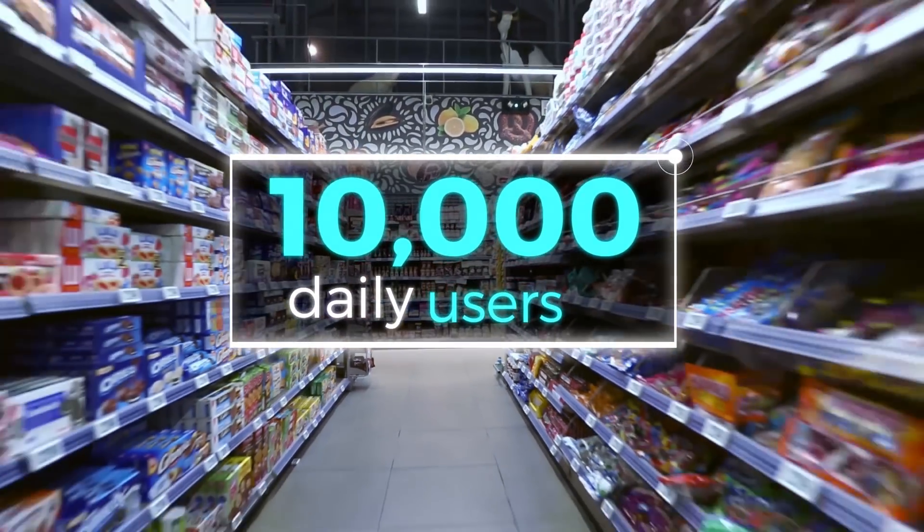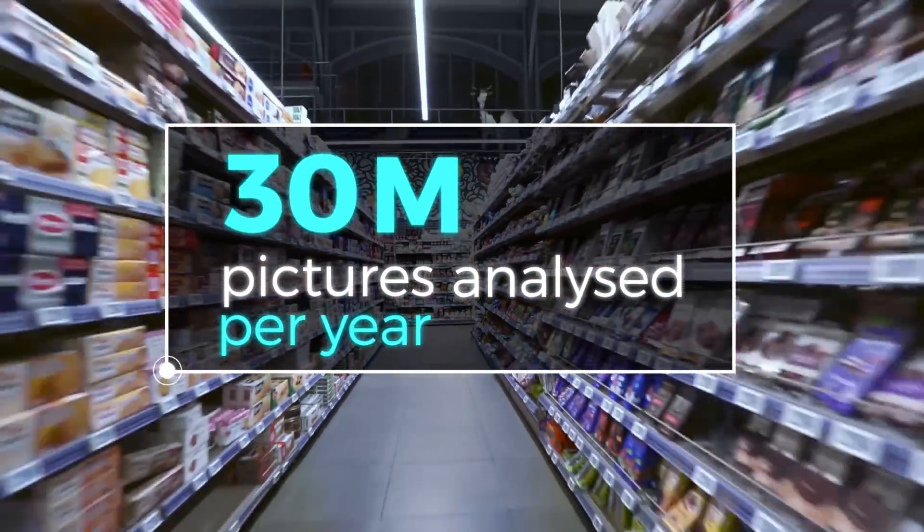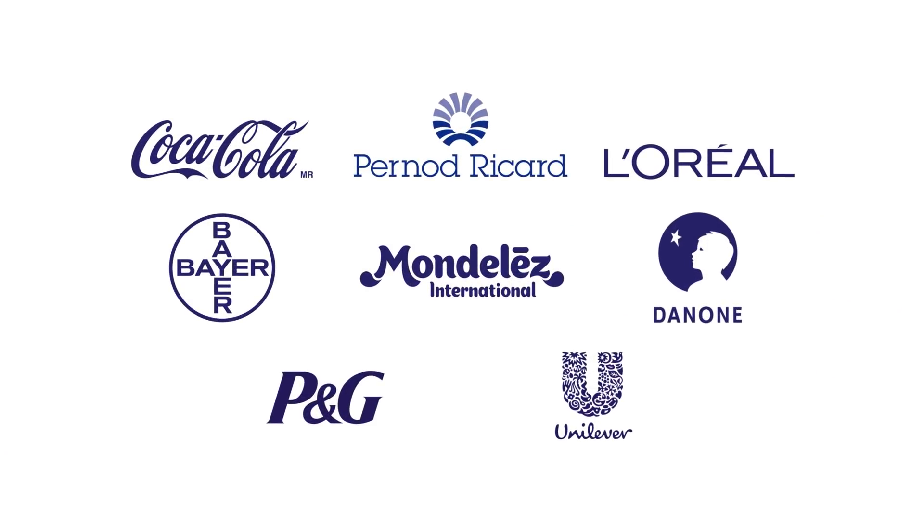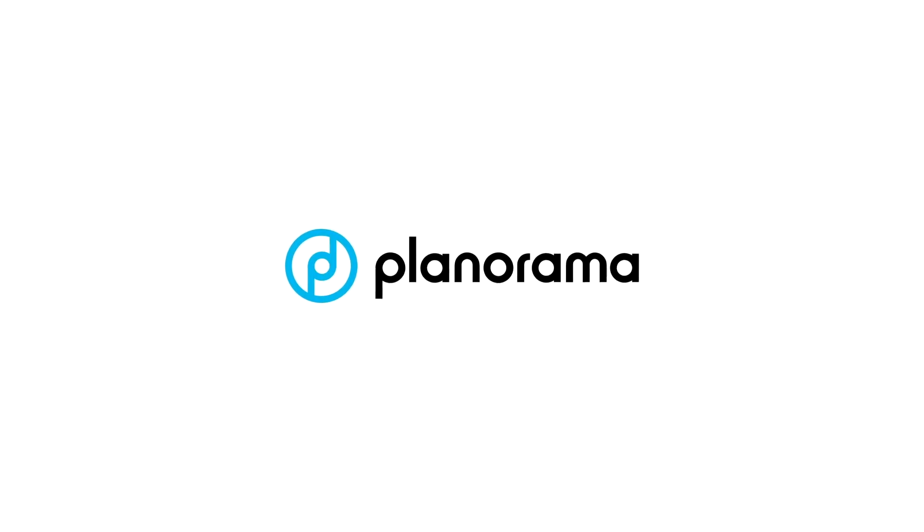With over 10,000 daily users and 30 million pictures analyzed per year, we power retail execution for 100-plus manufacturers worldwide. We are proud to be part of their success. Planarama — match in-store reality with your expectations.